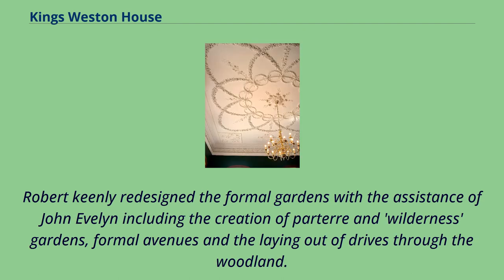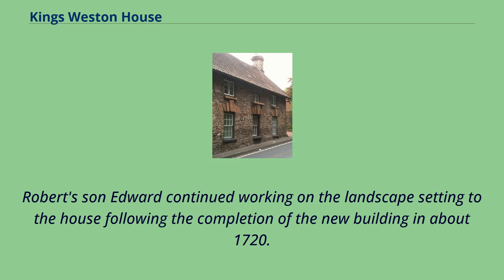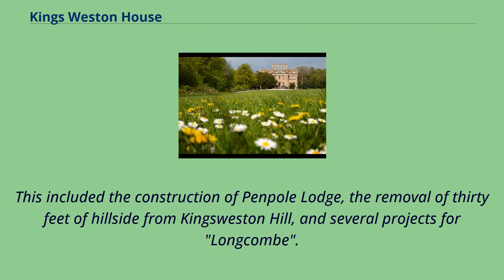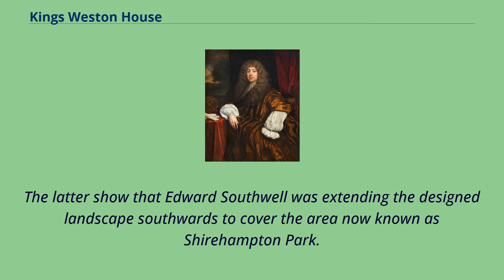The landscaped grounds developed during the 17th century following the purchase of the manor by Sir Robert Southwell in 1679. Robert keenly redesigned the formal gardens with the assistance of John Evelyn, including the creation of parterre and wilderness gardens, formal avenues, and the laying out of drives through the woodland. Robert's son Edward continued working on the landscape following the completion of the new building around 1720, including the construction of Penpole Lodge, the removal of 30 feet of hillside from King's Weston Hill, and several projects for Longcombe, extending the designed landscape southwards to cover the area now known as Shirehampton Park.